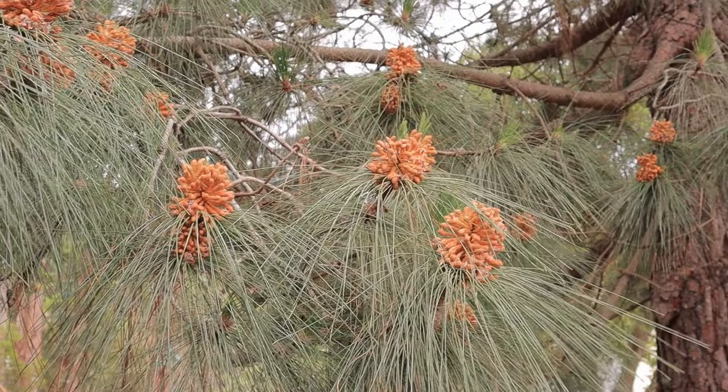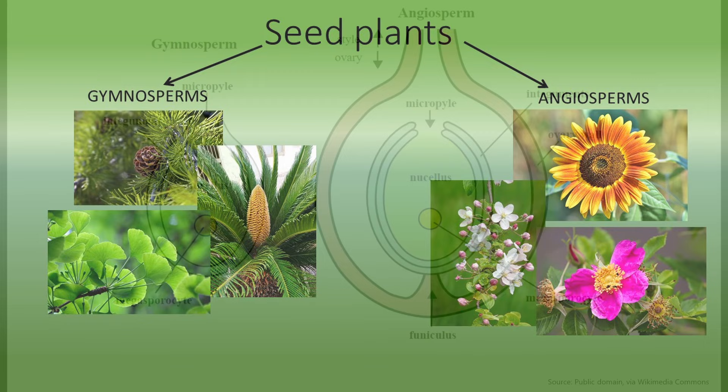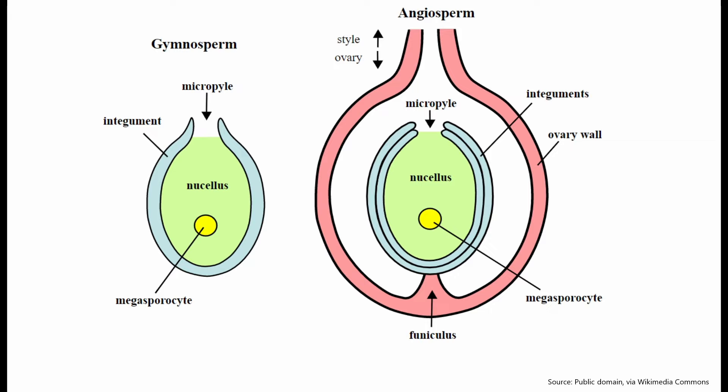But how can there be pollen when there aren't any flowers? Coniferous trees belong to a group of plants called gymnosperms. Their reproduction is evolutionarily more basic than reproduction in angiosperms, which are the flowering plants. To see what we mean by this, let's look at this process in pine trees.